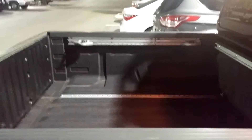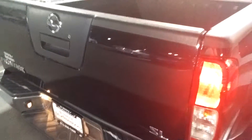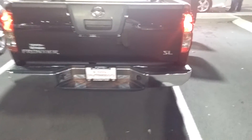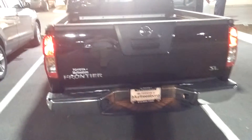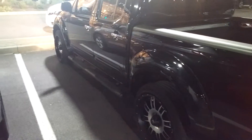What deck rails allow you to do is put a cargo net or just use them to hold stuff down. Coming back to the rear you can see your beautiful SL badging and of course Toyota Murfreesboro. You also have standard aluminum step rails.